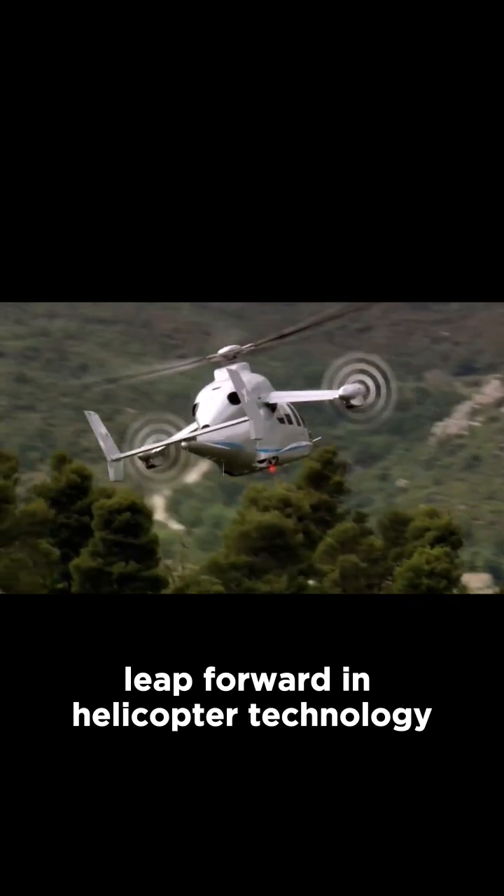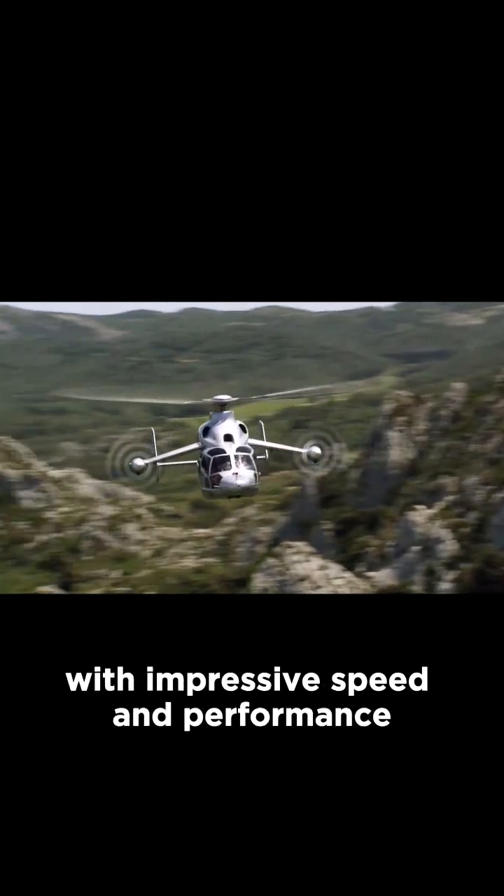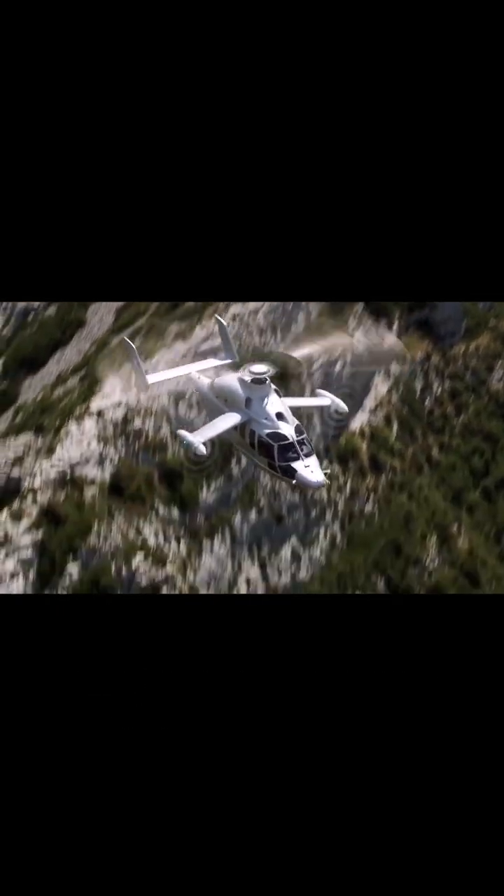The X3 represents a significant leap forward in helicopter technology, showcasing the possibilities of combining vertical flight capabilities with impressive speed and performance.